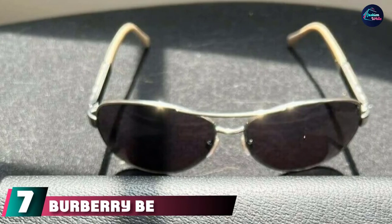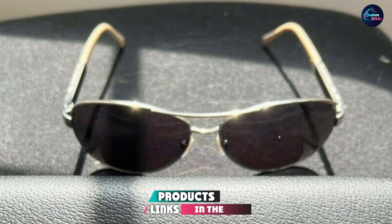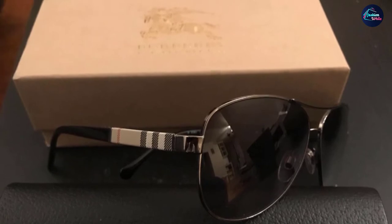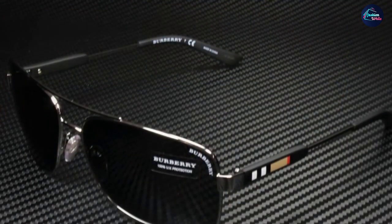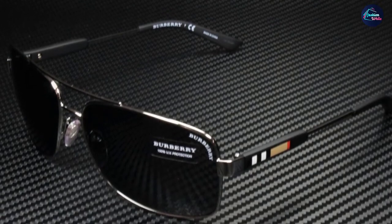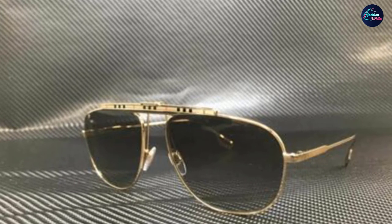At number seven we have the Burberry B 3080 gunmetal metal aviator sunglasses. You'd be hard-pressed to find a better-looking pair of aviators than the Burberry BE 3080. These classy shades are great for everyday use but thrive on bright winter drives. True to Burberry, the iconic plaid pattern is incorporated into the temples using cotton canvas injected with a special rubberized dye for incredible fabric detailing and durability. They look great on just about everyone.